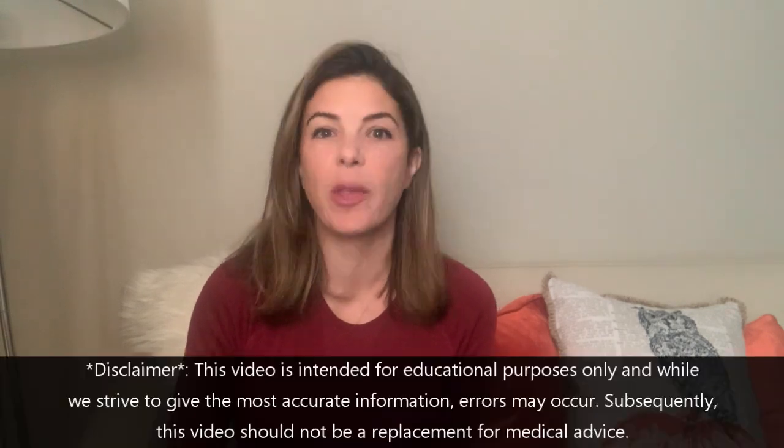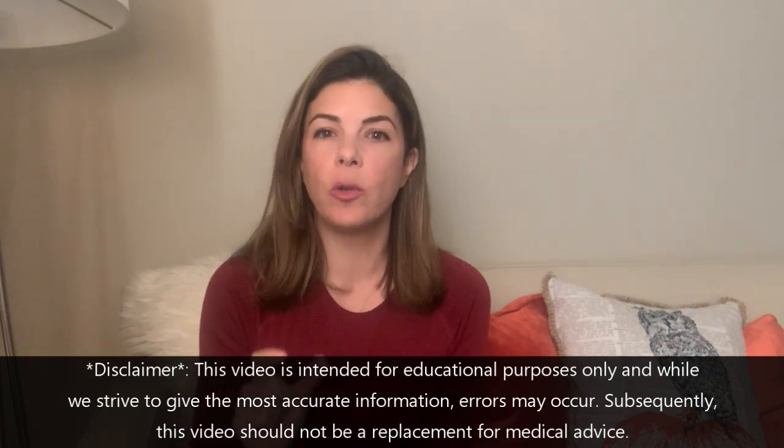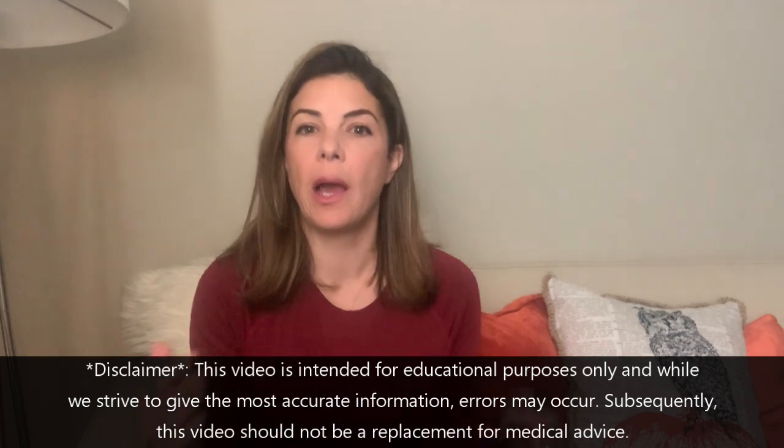Hello and welcome to Tala Talks NICU, where we take difficult medical concepts and make them easy to understand. Today we're going to do something a little bit different. Instead of going through the entire physical exam of an infant, we're going to go over 11 frequently missed physical exam findings.